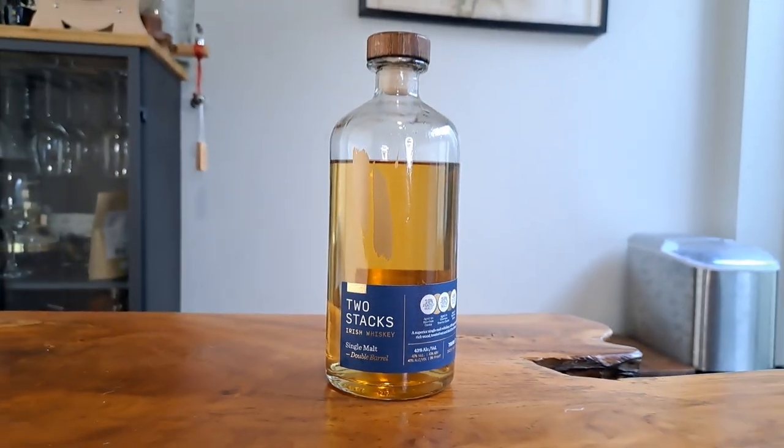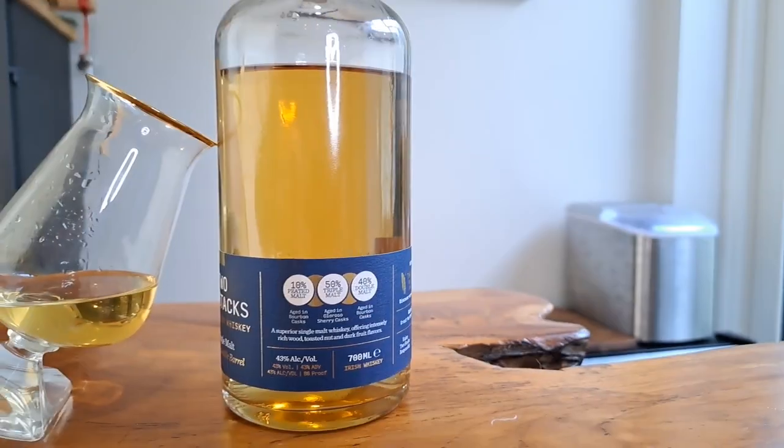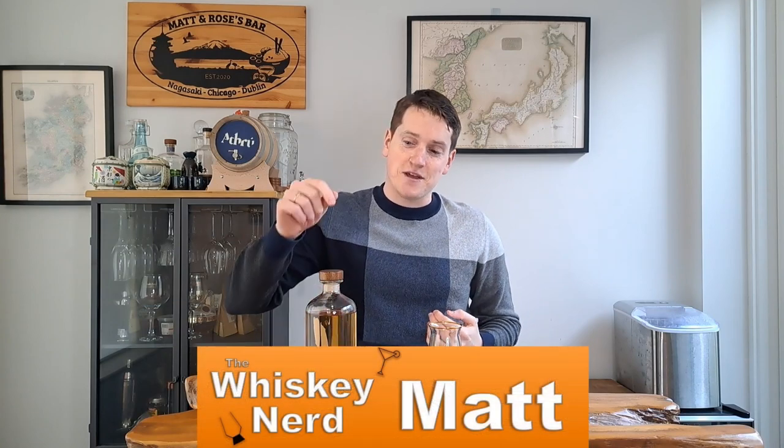Does this whiskey hit you with two barrels of flavor? Let's find out because this week I'm looking at the Double Barrel from Two Stacks. Welcome back to the channel, I'm Matt, I'm the Whiskey Nerd, and like I said this week I'm looking at the Double Barrel from Two Stacks.